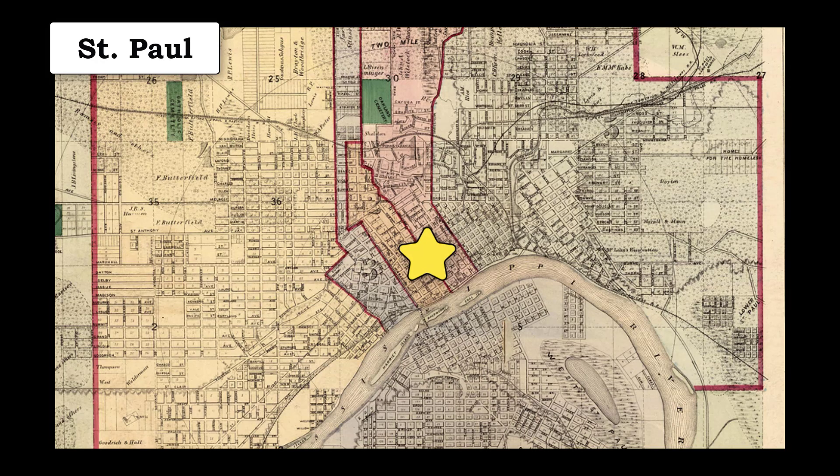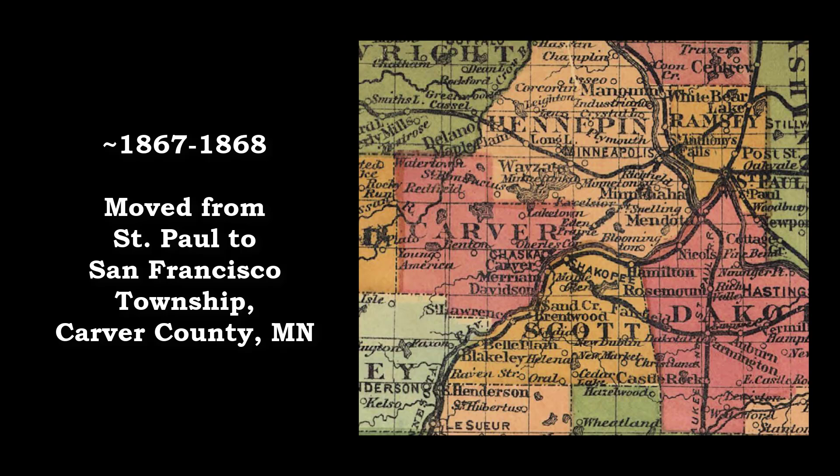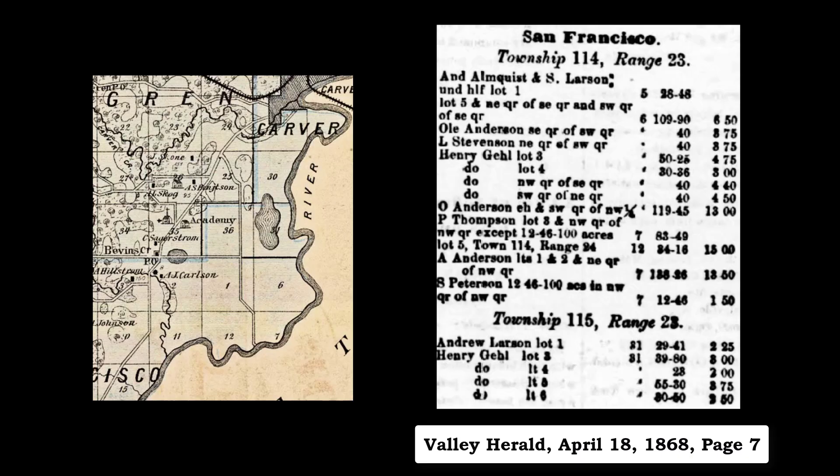Back in Minnesota, Henry picked up where he had left off, this time managing the Boston meat market in St. Paul. That didn't last too long, however, as somewhere around 1867 or 1868, Henry sold his butcher shop in St. Paul for another piece of land in Carver County, Minnesota. This land was located in Section 6 of San Francisco Township and Section 31 of Carver Township, right along the Minnesota River.